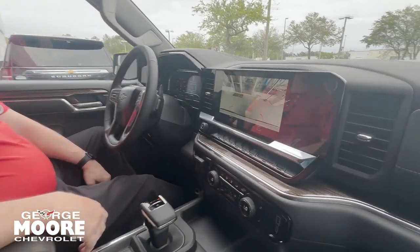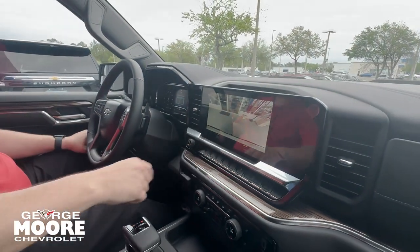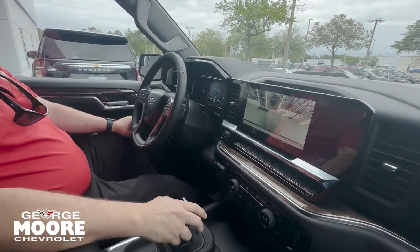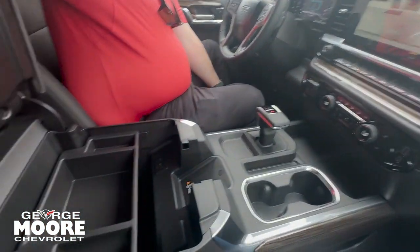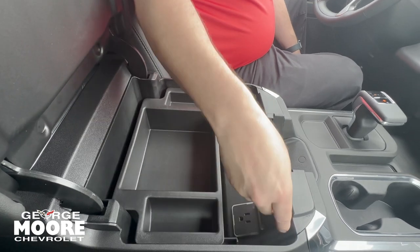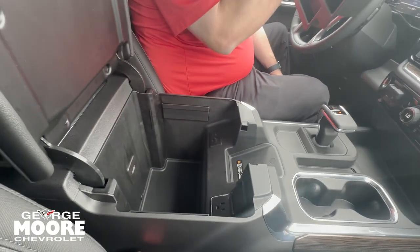Beautiful 13.4-inch touchscreen. HD backup camera, crystal clear — it moves so you can align where you're going in reverse or line up your tow hitch. You got your gear shift right here. Center console with wireless charging, USB-C, and USB charger. Another 120 outlet rated to 400 watts. Plenty of storage in there, big enough for most laptops to fit.